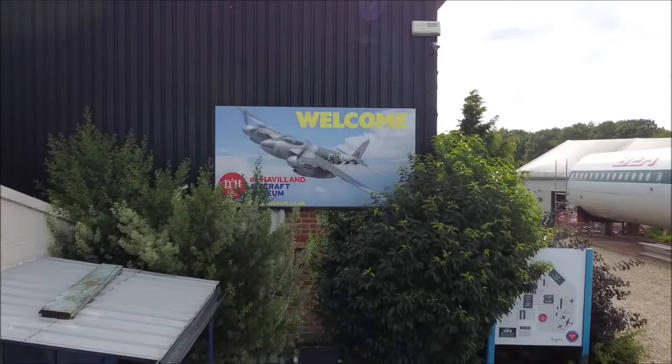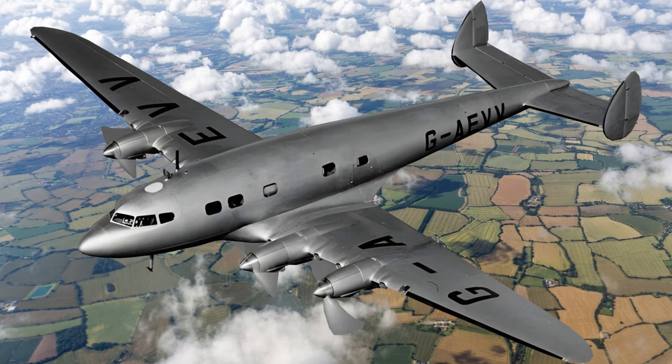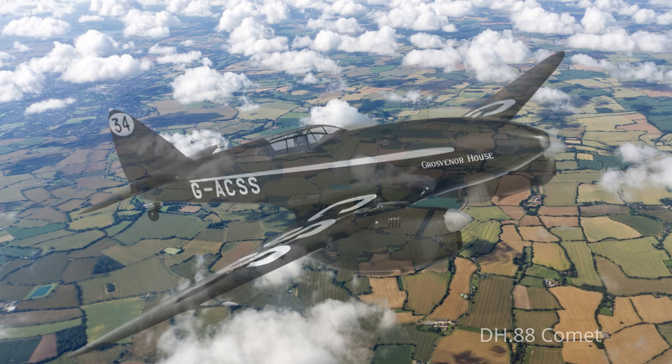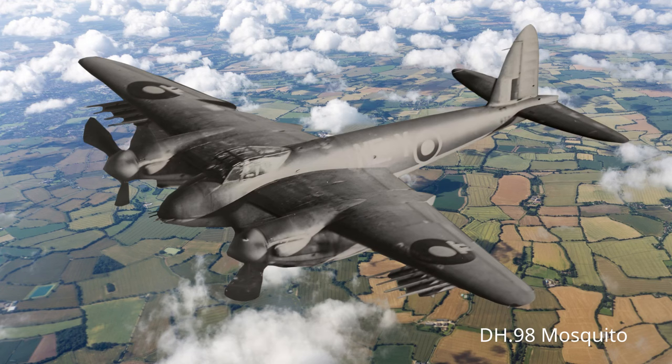Hello and welcome to the de Havilland Aircraft Museum. I've always thought that de Havilland made great looking aircraft — many of their designs are some of the most elegant planes ever made, they just look right. But what I think they really excelled at was naming planes. This video is about the naming of de Havilland aircraft.